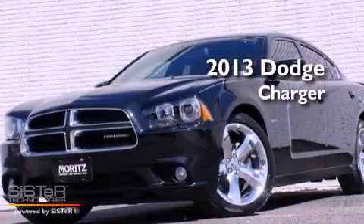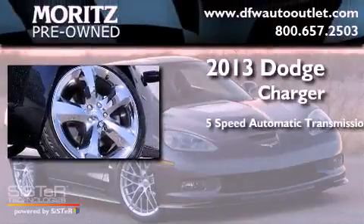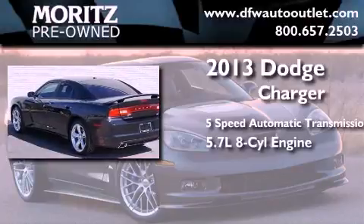This is a brand new 2013 Dodge Charger. This four-door sedan has a five-speed automatic transmission and a 5.7-liter V8.